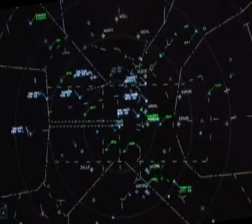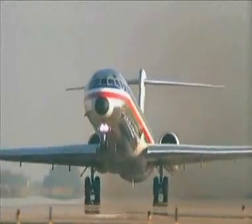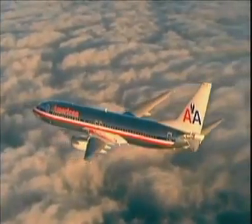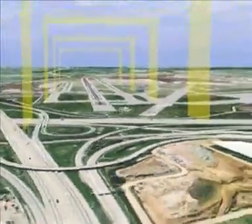Similar RNAV departure procedures have also been implemented at Dallas-Fort Worth Airport. The importance of RNAV and RNP cannot be overstated, especially in the commercial airline industry. The Dallas-Fort Worth RNAV SID program that we've successfully implemented is a testimony to the repeatability, predictability, and efficiency benefits that can be gained from RNAV and RNP. Key features of these procedures at Atlanta and Dallas are parallel RNAV departures that improve traffic flow in the terminal airspace.